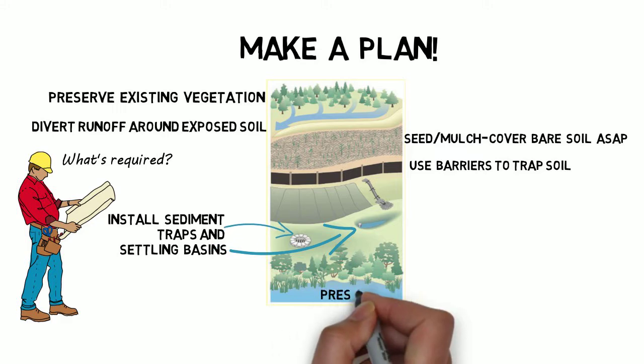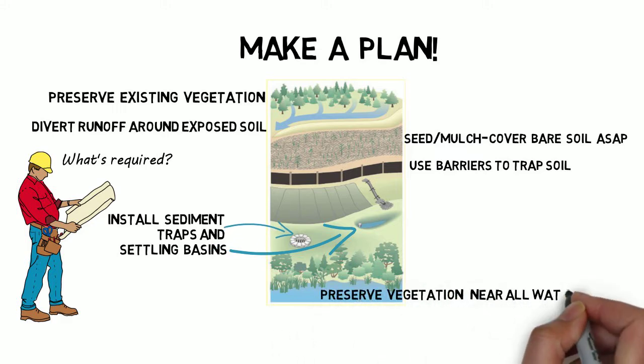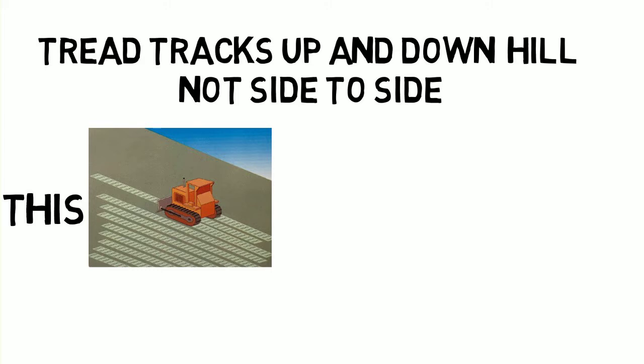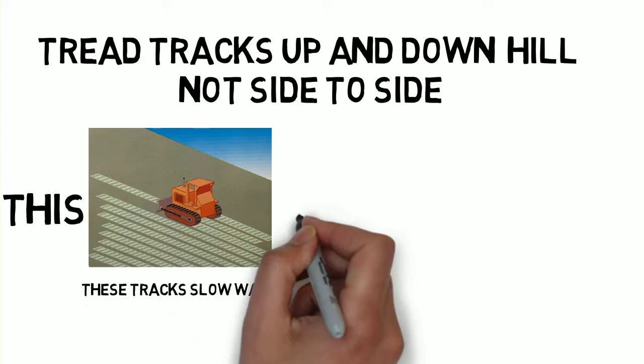Preserve vegetation near all waterways. Run tractors up and down the hill, not side to side, as the tread creates tracks that can slow water or direct it downhill.